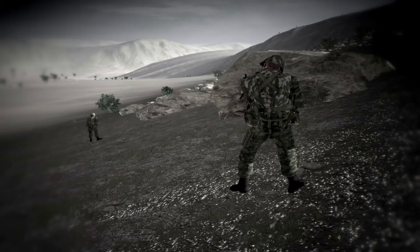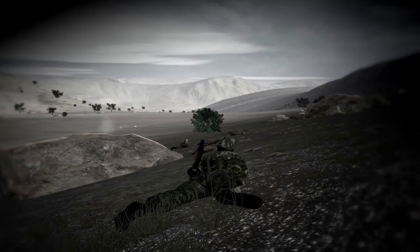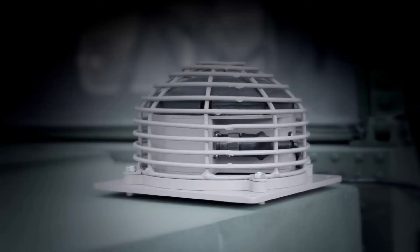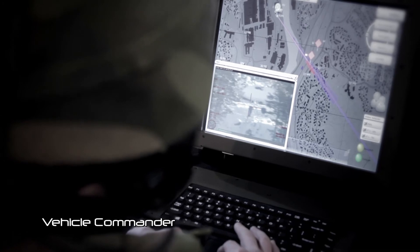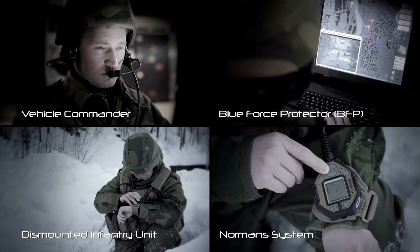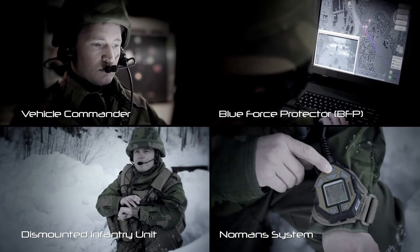The infantry unit is spotted and engaged by the enemy. The vehicle-mounted Thales V-MASS gunshot detection system estimates the vector of the incoming fire. The BMS displays the observation to the vehicle commander, who in turn relays the observation to the soldier system carried by the infantry, all in real time.